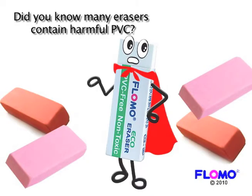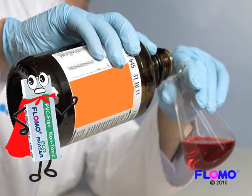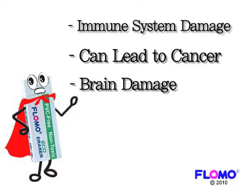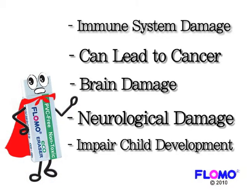Did you know many erasers consist of the harmful chemical PVC? Scientific studies have shown that PVC releases dangerous toxins into the atmosphere and can lead to immune system damage, brain damage, and can impair child development.